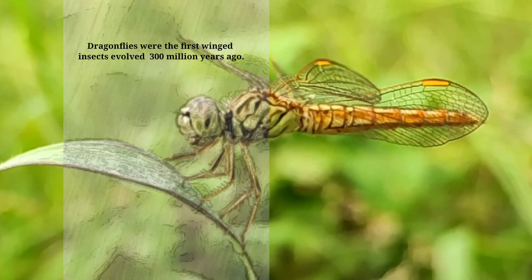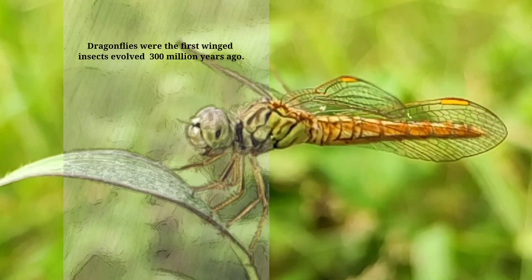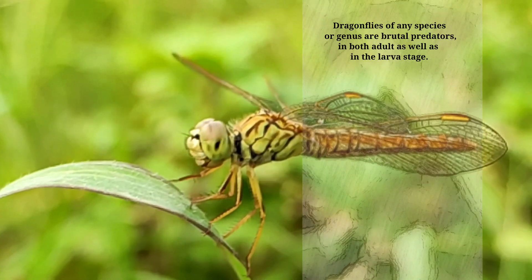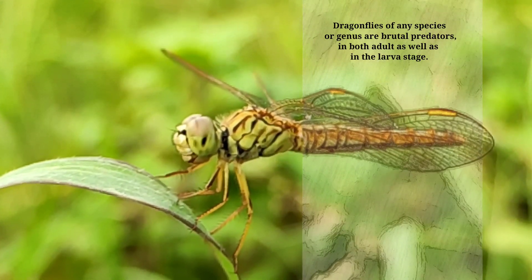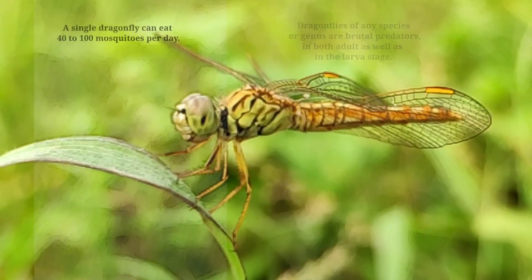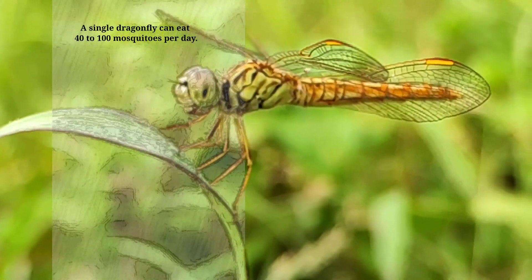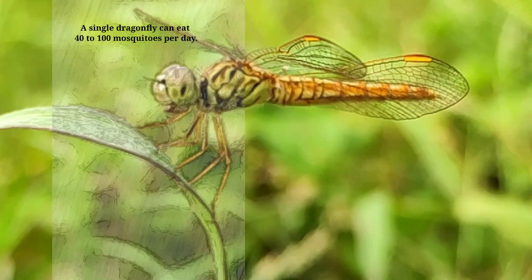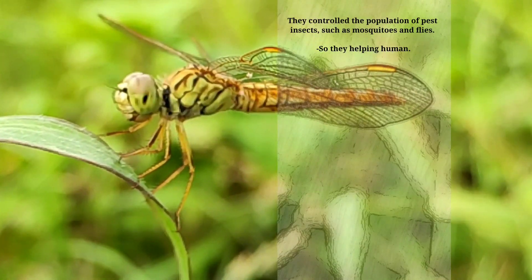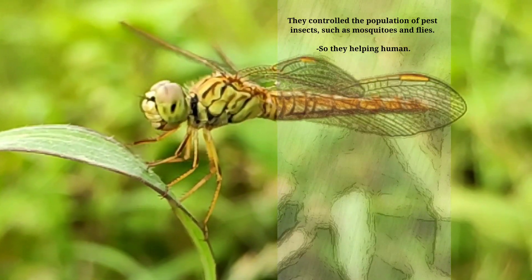Dragonflies were the first winged insects, having evolved 300 million years ago. Dragonflies of any species or genus are brutal predators, both in the adult as well as the larvae stage. A single dragonfly can eat 40 to 100 mosquitoes per day, helping to control the population of pest insects such as mosquitoes and fleas — so they are helping humans.